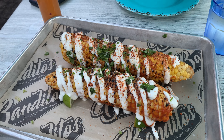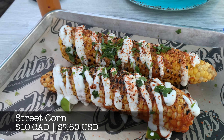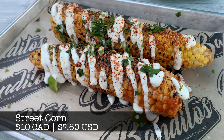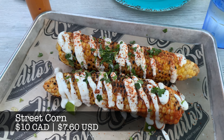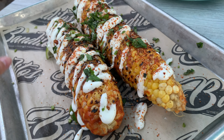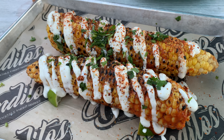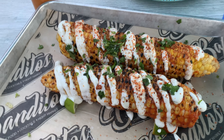We started our meal with the Mexican street corn because it's one of our favorite foods that we get whenever we're in Texas. It came with two cobs covered in their house spicy butter, lime crema, cilantro, and tajin spice. If you aren't familiar with it, tajin is a really popular spice mix that has natural chili peppers, lime, and sea salt in it. It's commonly used in Mexican drinks and is delicious.